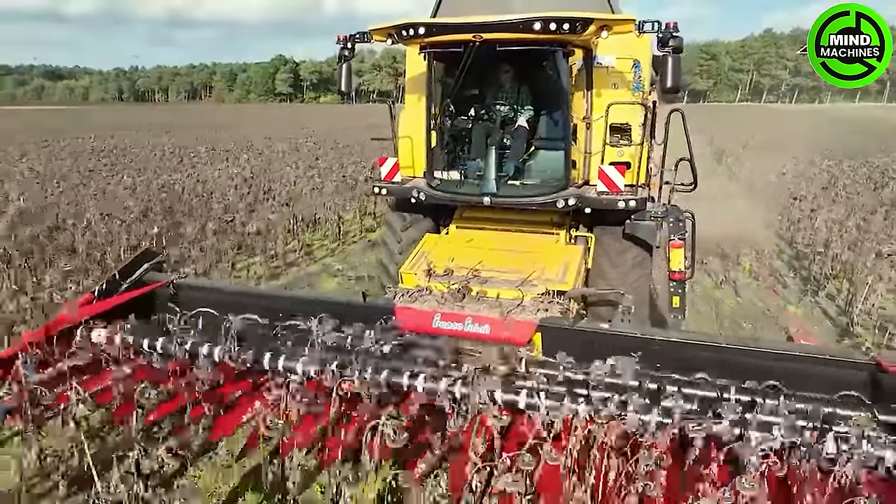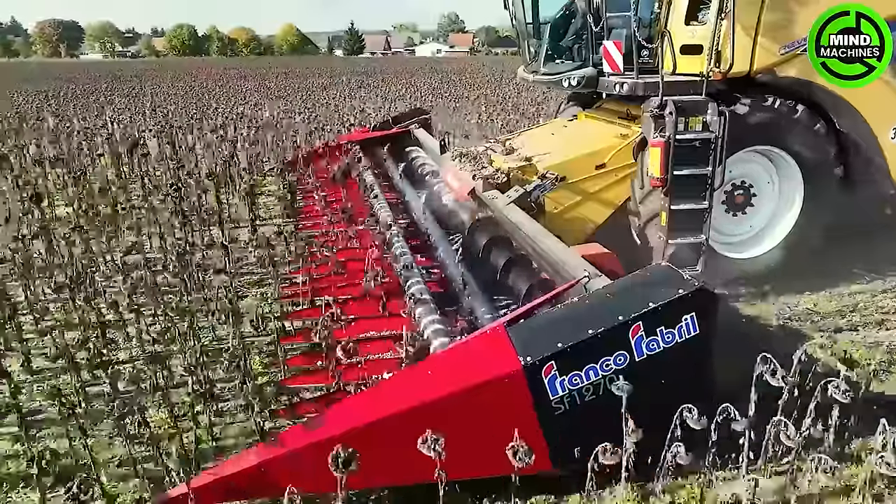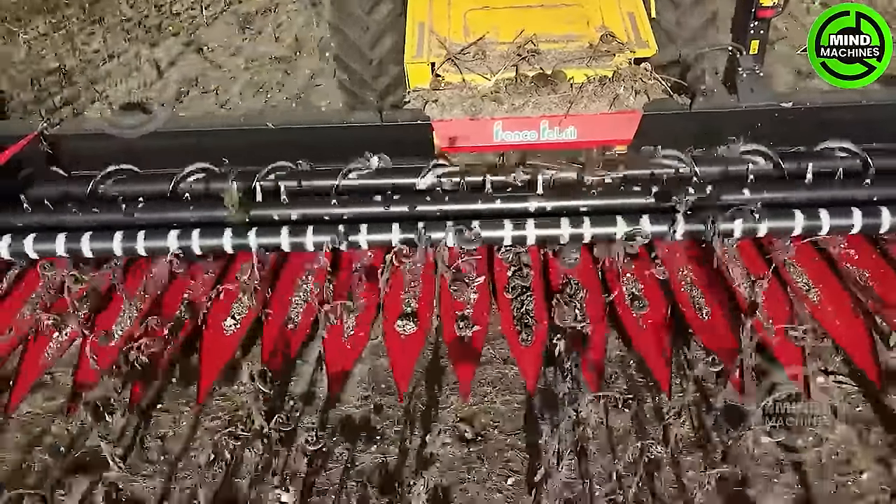The sunflower harvester is a marvel of agricultural engineering, seamlessly navigating fields, efficiently harvesting sunflower seeds with precision and speed.